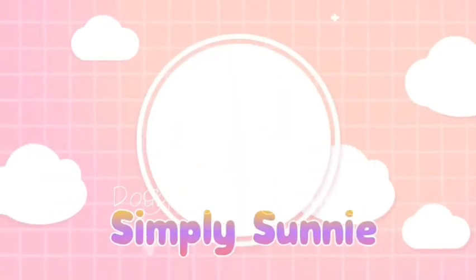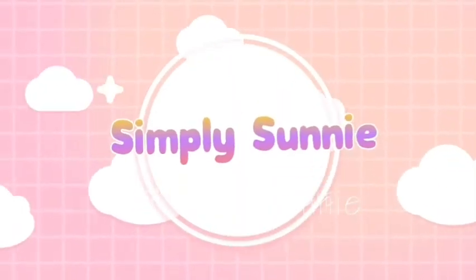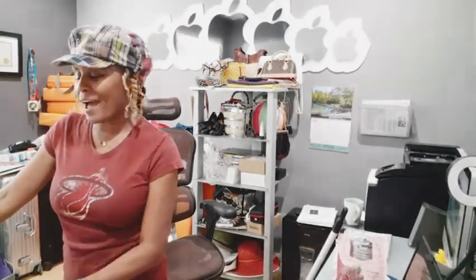Hey beautiful faces, it's me Sonny and welcome to another episode of Simply Sonny. So as you can see, my home office is a complete disaster. I'm laughing because my husband is behind the camera peeking in here. So I actually decided to go ahead and get this office together.